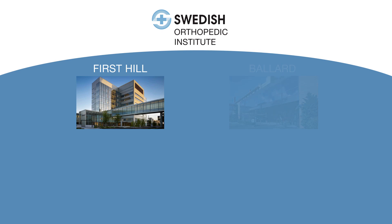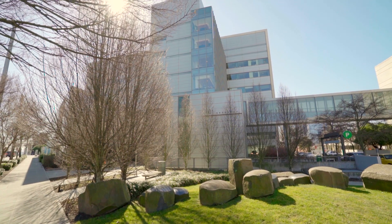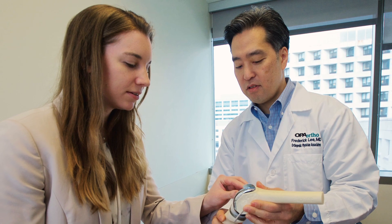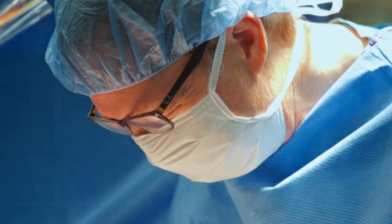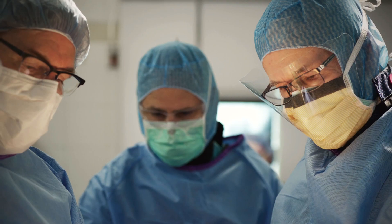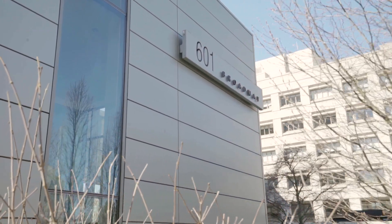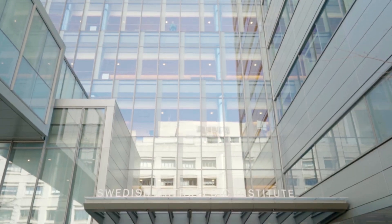Our Swedish family offers four sites for orthopedic services here at First Hill, Ballard, Edmonds, and Issaquah. The First Hill SOI building is a state-of-the-art facility designed specifically for the care of orthopedic patients. We have specialized teams of surgeons, anesthesiologists, nurses, and therapists to provide you with the highest level of care. We have 10 operating rooms, 84 private inpatient rooms, and over 50 surgeons who specialize in the care of bone, joint, and spine conditions. Because of its singular focus, SOI is a center of excellence and is a benchmark for orthopedic care across the country.